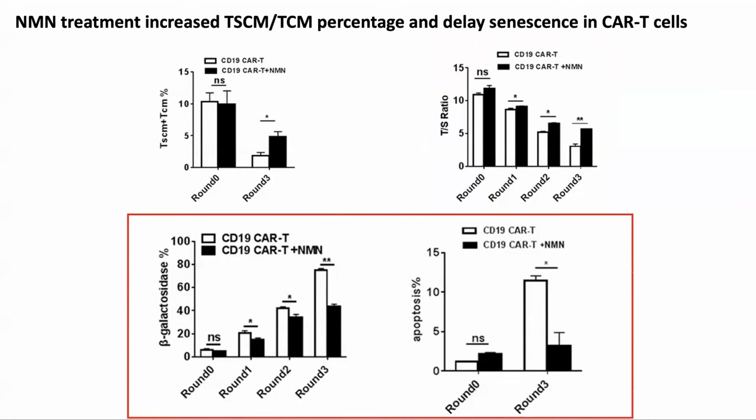And indeed, they did see that the number of senescent cells, as measured by beta-galactosidase expression, was lower, as was the percentage of apoptotic cells.